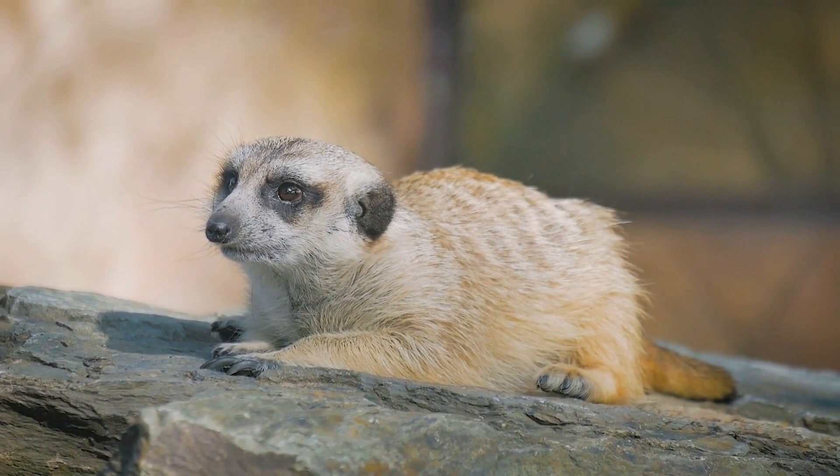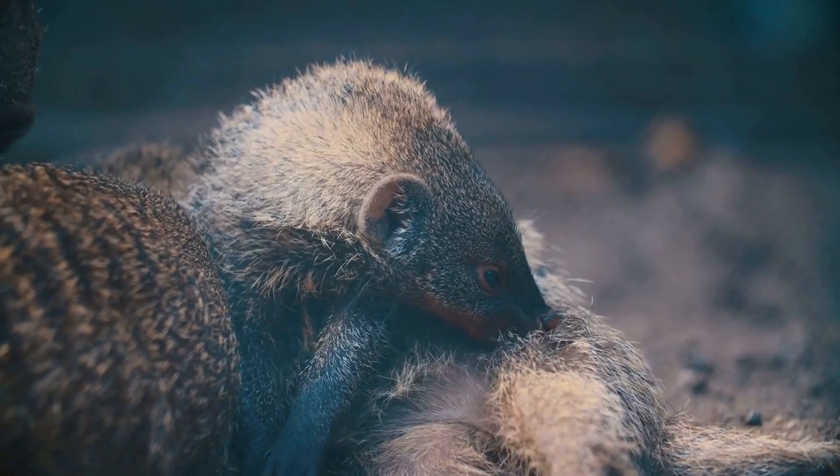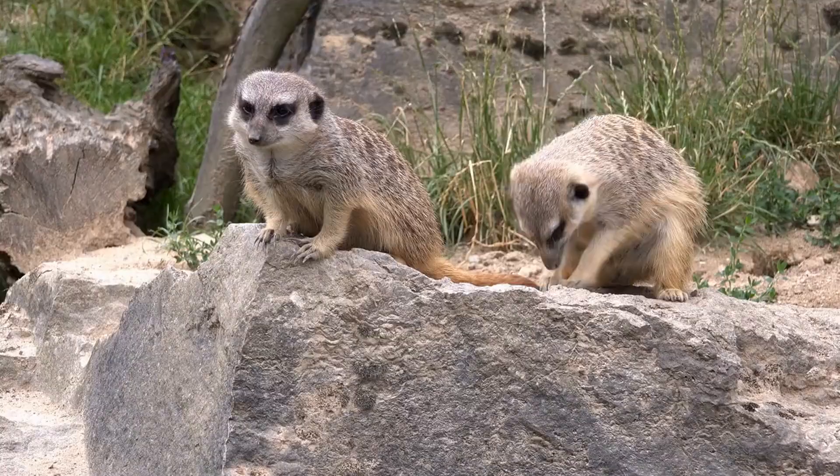Meerkats are primarily insectivores and feed on a variety of insects and other small invertebrates, including beetles, scorpions, and spiders. They are well adapted to this diet, with sharp teeth and strong jaws that allow them to crush the exoskeletons of their prey.